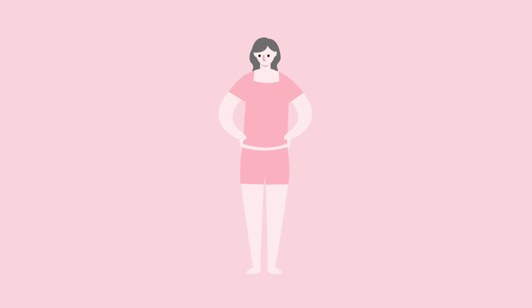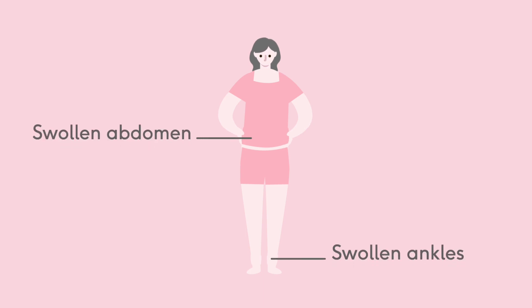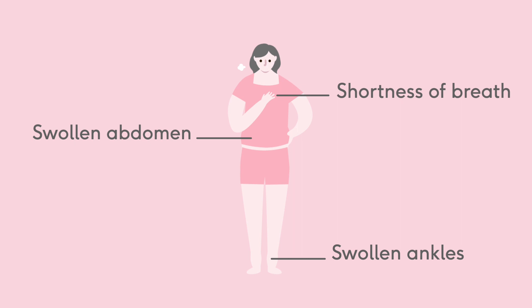DCM can lead to fluid building up in your body, usually your ankles and abdomen, and some people also find they start to feel breathless.